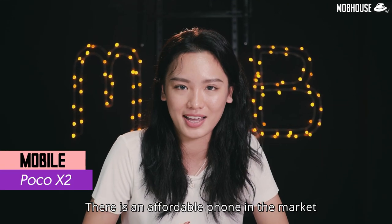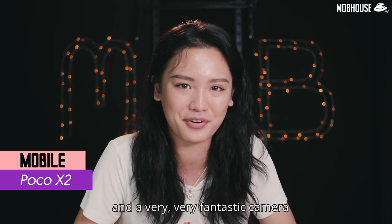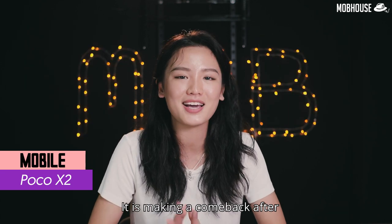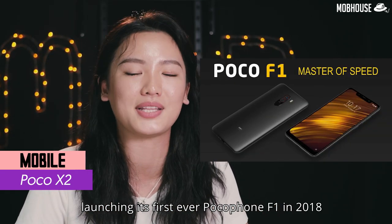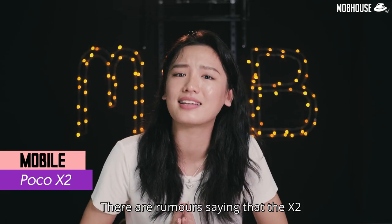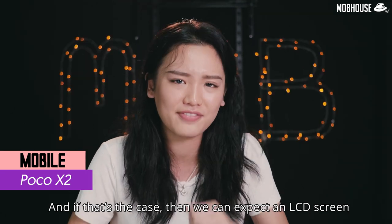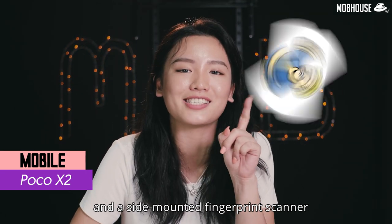There is an affordable phone in the market with a crazy display refresh rate and a very fantastic camera — it is the Poco X2 by Pocophone, a sub-brand by Xiaomi. It is making a comeback after launching its first ever Pocophone F1 in 2018. Rumors say the X2 is actually a rebranded version of Redmi's K30, and if that's the case, we can expect an LCD screen and a side-mounted fingerprint scanner.